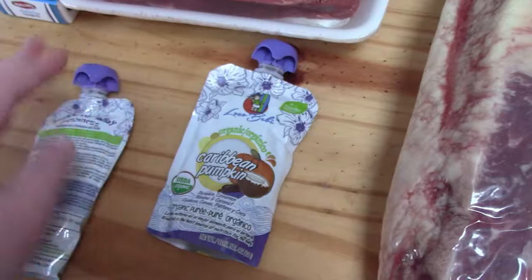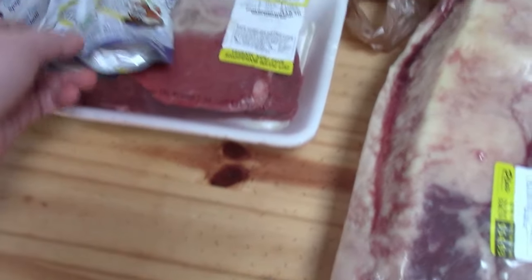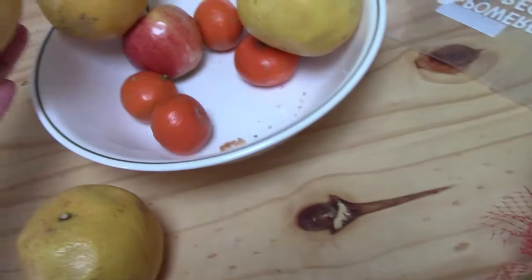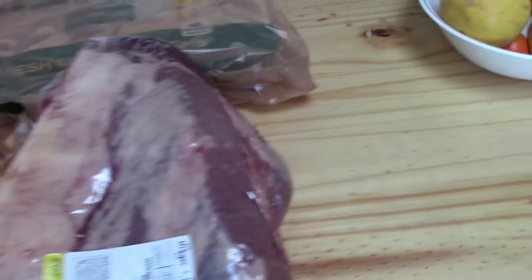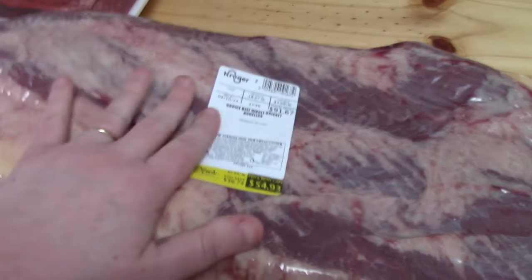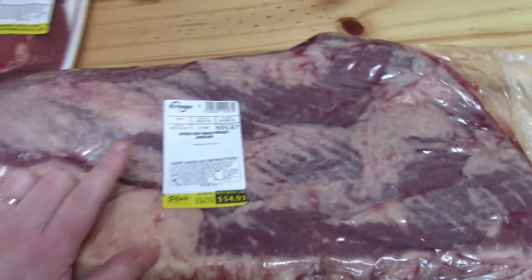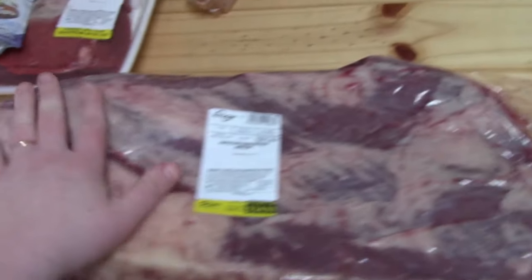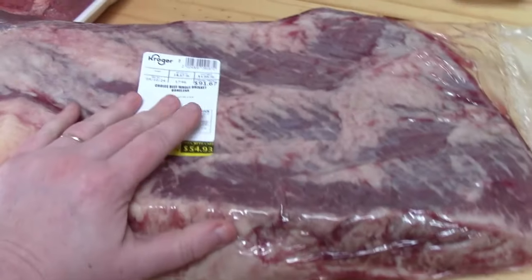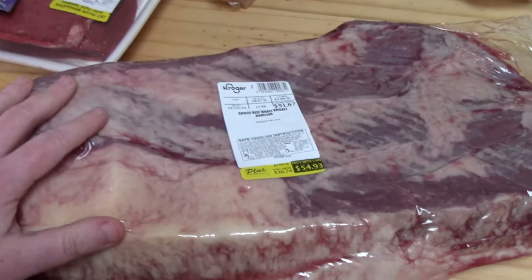We have company coming this weekend and I grabbed some snacks for their little one who is not even a year old. We still have cuties and apples and grapefruits for the older ones. Now the big reason I went to Kroger - this is a brisket, really big, and it was $2.99 a pound for beef. We're going to trim it and cut it and make this work for our family.